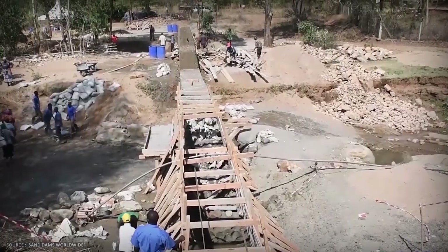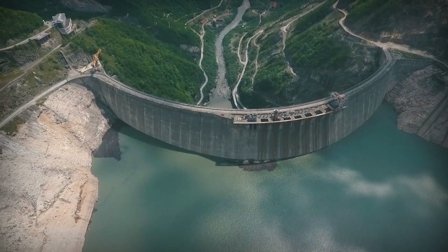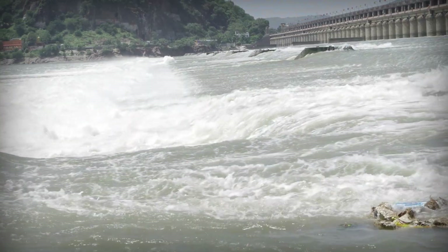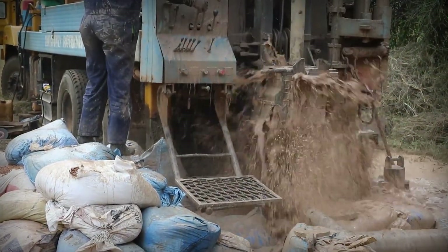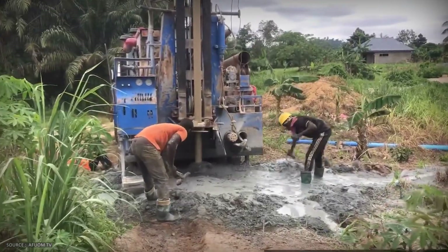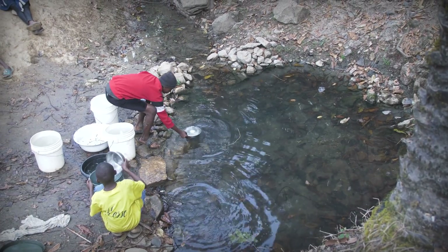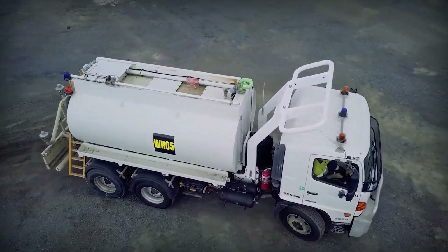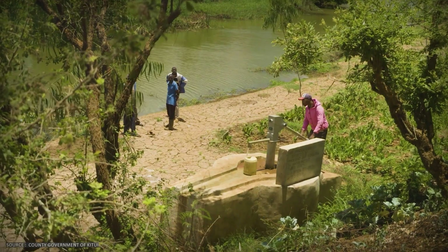Why sand dams instead of alternatives? Traditional surface dams create standing water that encourages mosquito breeding and malaria. They require large areas of land, are costly to build, and often damage local ecosystems. In flash flood regions, they can't capture water fast enough during brief, intense storms. Boreholes and deep wells are expensive to drill and operate, need constant energy for pumping, and often fail because usable aquifers are absent or too deep. In places like this, many boreholes produce saline water, making them unreliable for drinking. Water trucking is only a short-term fix — it becomes financially unsustainable over time and distance, and communities still spend four to six hours daily fetching water.